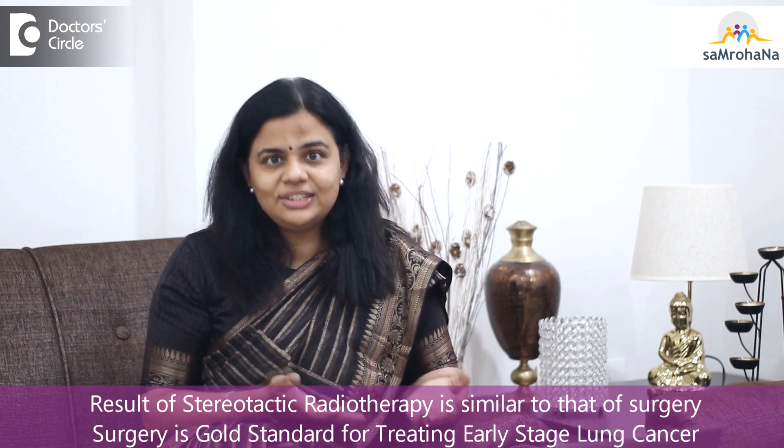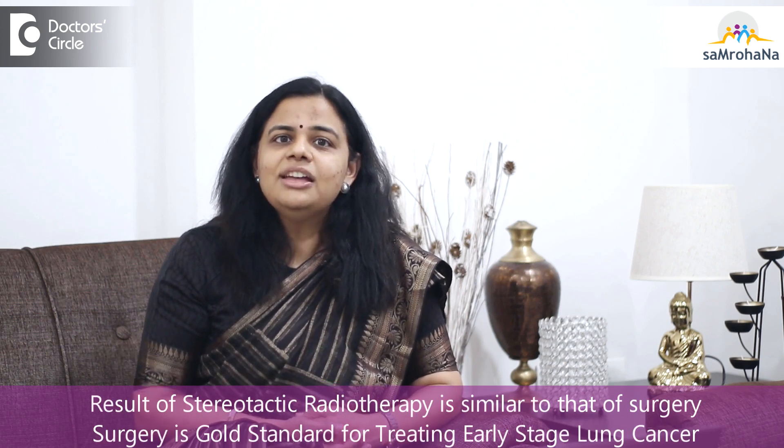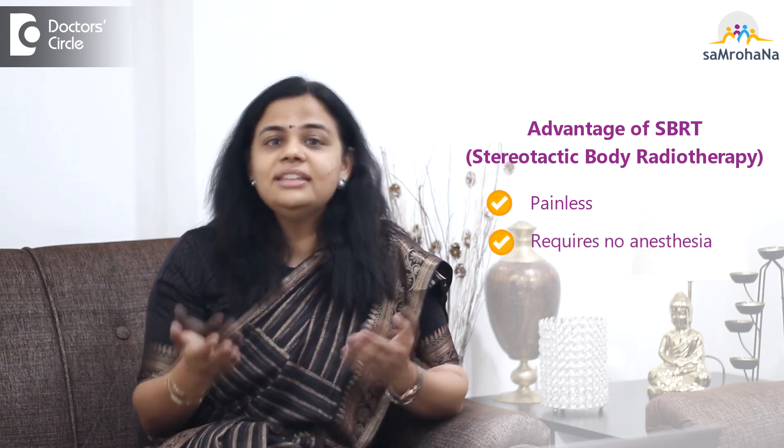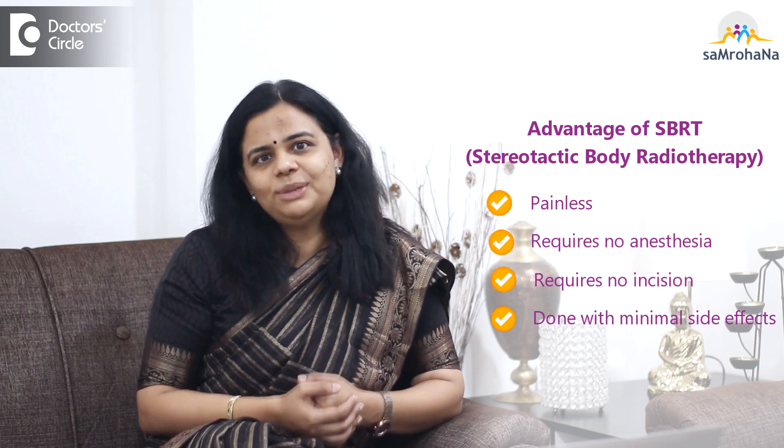The results of this technique are almost at par with surgery, but it cannot replace surgery — surgery still remains the gold standard for early-stage lung cancer. However, the results are almost as good as surgery, and it is painless, requires no anesthesia, there is no incision, and it can be done as an outpatient procedure with minimal side effects.